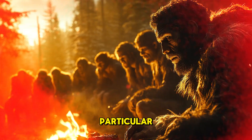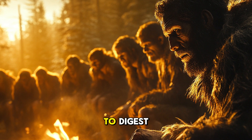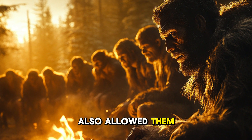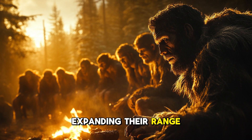Cooking food, in particular, would have been a huge advantage. It not only made food easier to digest but also unlocked more nutrients, which may have contributed to the growth of their larger brains. Fire also allowed them to explore and survive in colder climates, expanding their range even further.